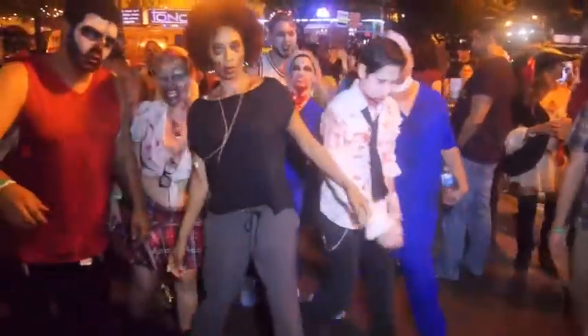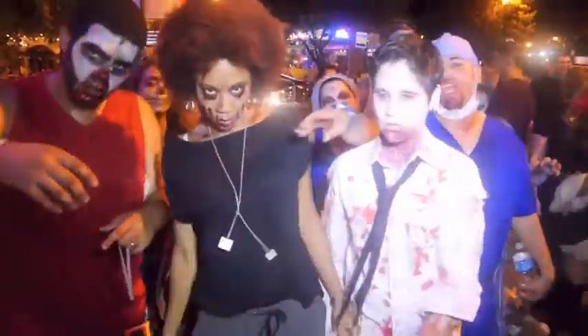Happy Halloween from Fashion Style Miami.